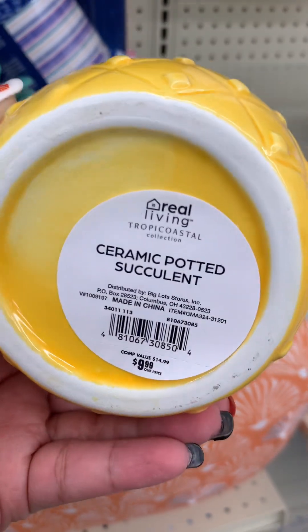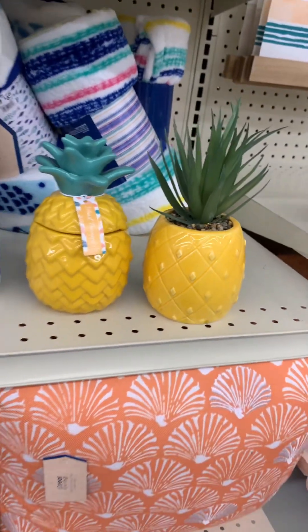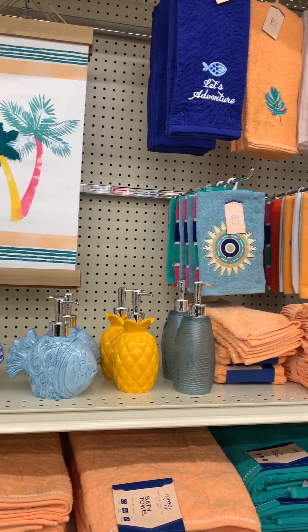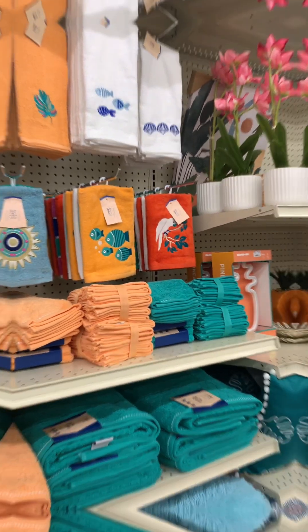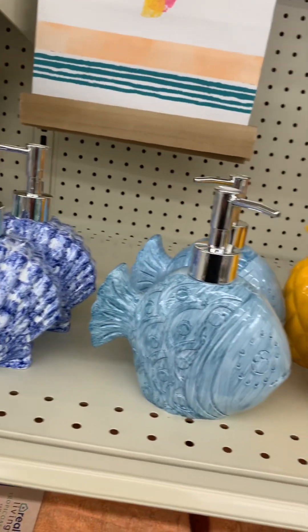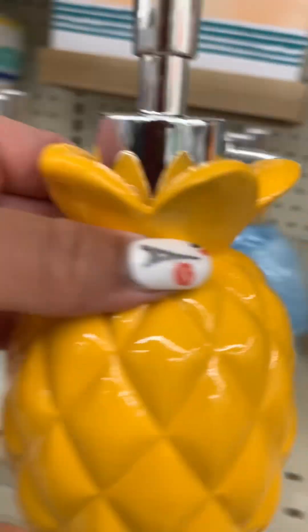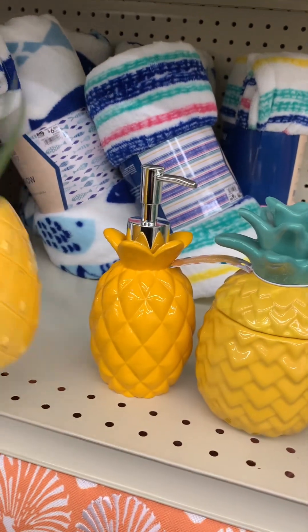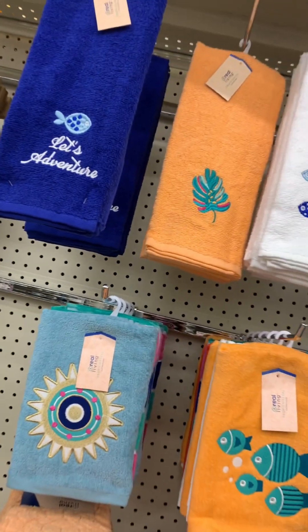Then they have this cute little pineapple plant to go along with the pineapple theme — so yeah, if you're a pineapple person, those would be perfect. This is another part of the tropical theme section. They had bedroom stuff and bathroom stuff — the fish, the little seashell, and again the pineapple. I wanted to show you guys what all of the pineapple theme stuff looks like.